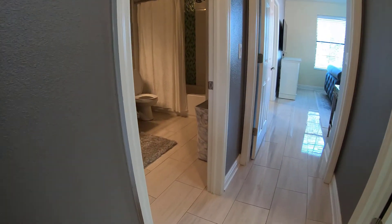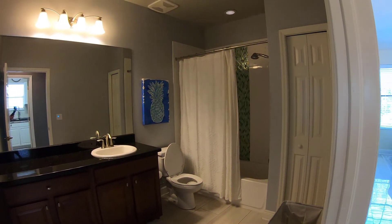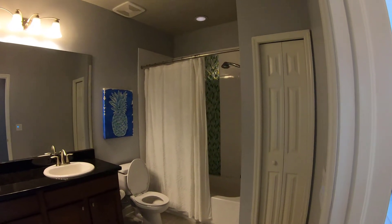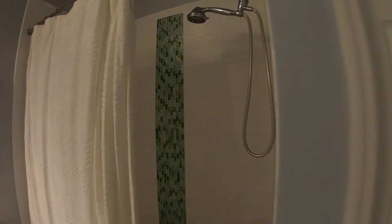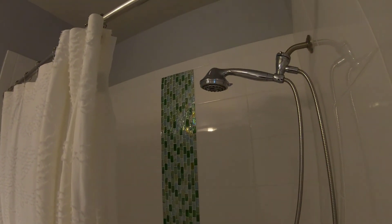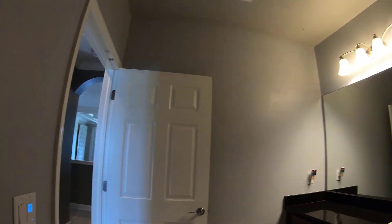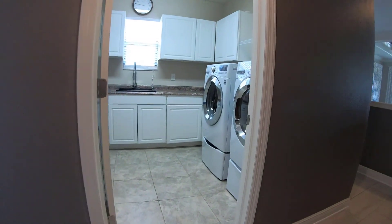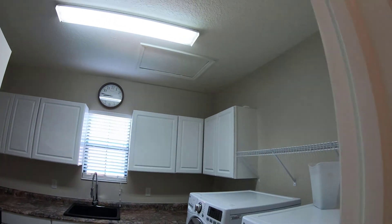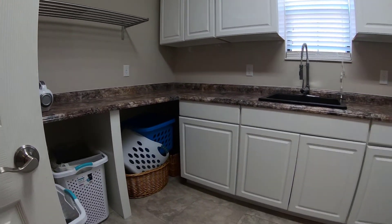As we turn the corner to the right, this hallway offers a full bath, a private bedroom with a walk-in closet, and access to the laundry room. Notice the spacious 11 foot by 9 foot laundry room that's upstairs to help make your life a little easier.